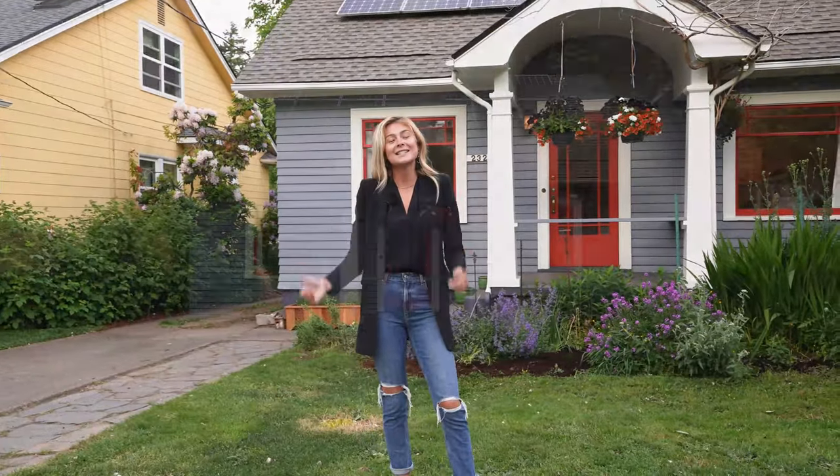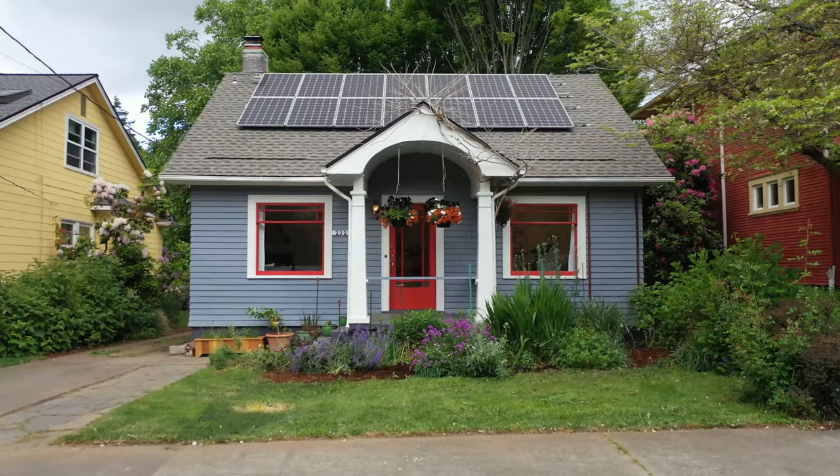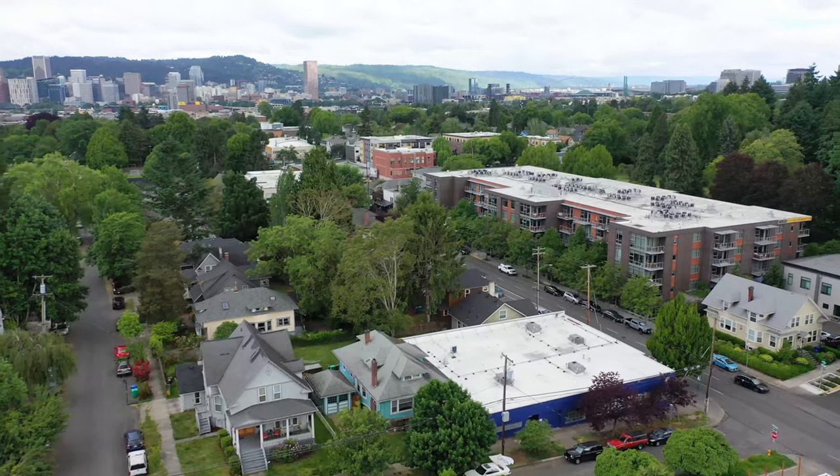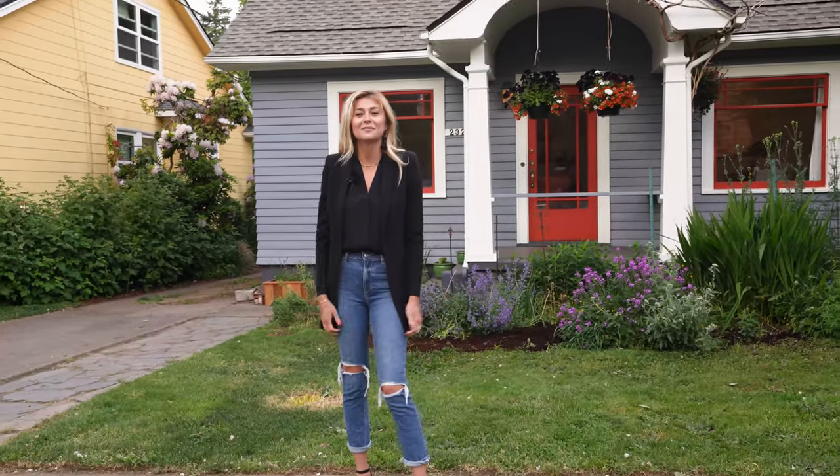We're going to take a tour today of our newest listing at 2323 Southeast Yamhill, just one block off Belmont in the heart of Southeast Portland. I'm so excited to give you guys a look, so let's get to it.